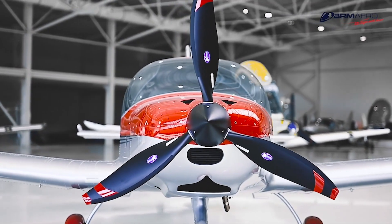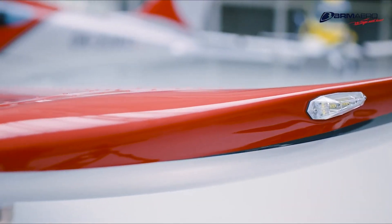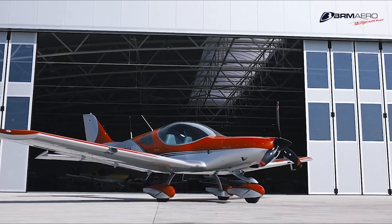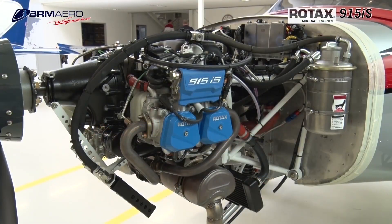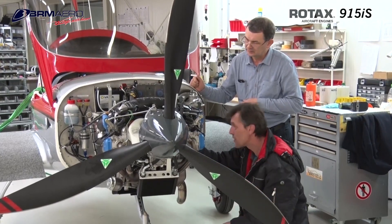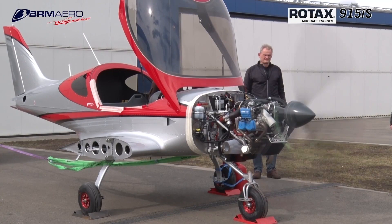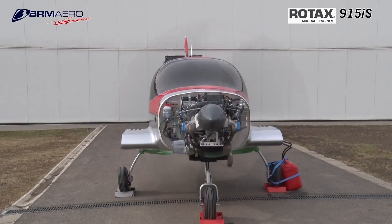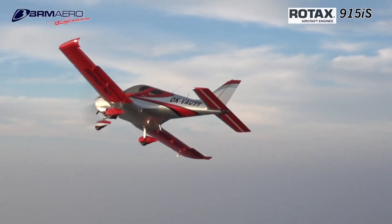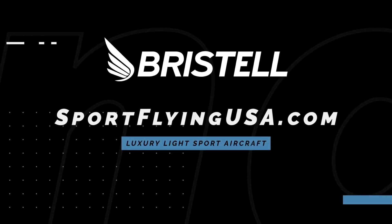If it looks good, it usually flies good. The Bristell series of aircraft is proof of that. Furthering their legacy of safety and efficiency, Bristell is proud to feature the Rotax 915 IS turbo in the current lineup of aircraft. The 915 IS turbo power plant offers more power than ever before in a light sport aircraft. Learn more about Bristell at www.sportflyingusa.com.